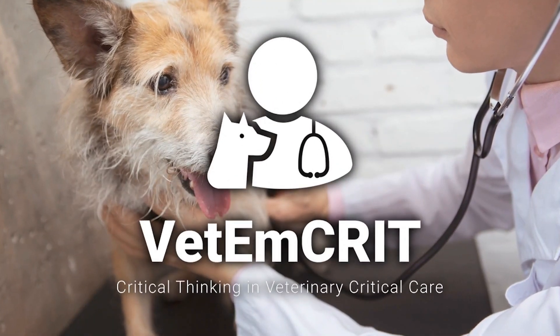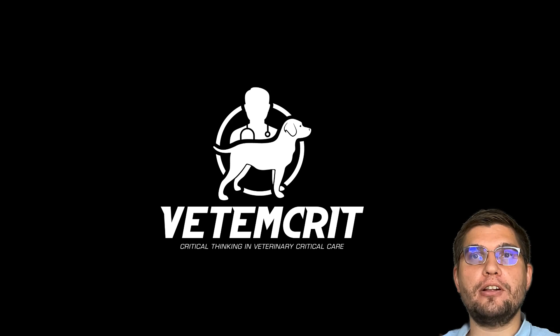Welcome to the Vet and Critic Academy, where we discuss veterinary emergency and critical care and science-based tools for veterinary professionals.